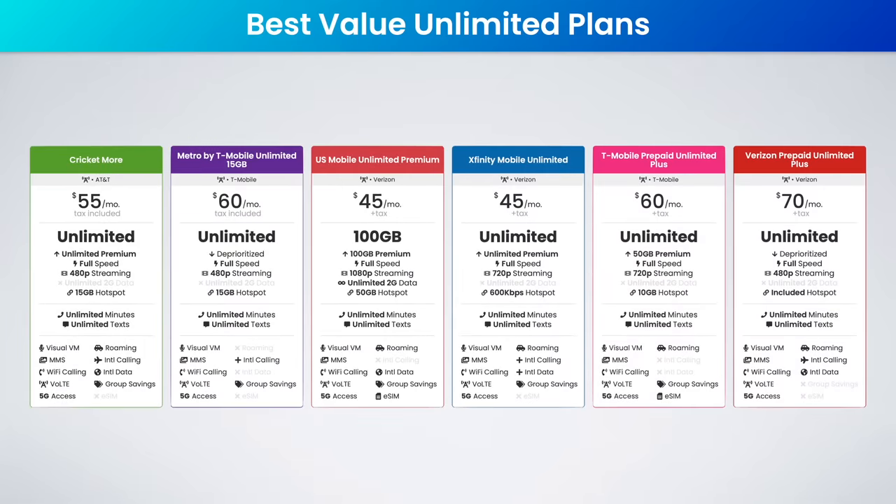Next, onto the six best value plans. I think these are the plans most people should be signing up for, especially if you need high-speed hotspot data or possibly some extra perks.